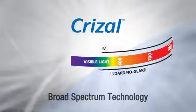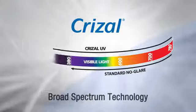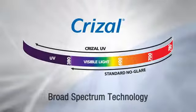UV light is dangerous for your eyes and contributes to cataracts and other eye-related diseases. The solution is New Crizal, with patented broad-spectrum technology to maximize transmission of visible light while minimizing reflections of visible and UV light.